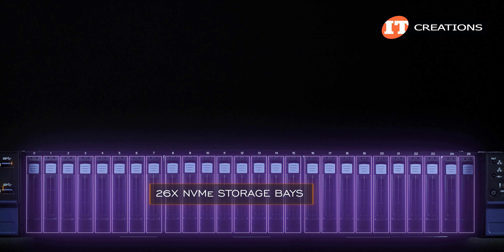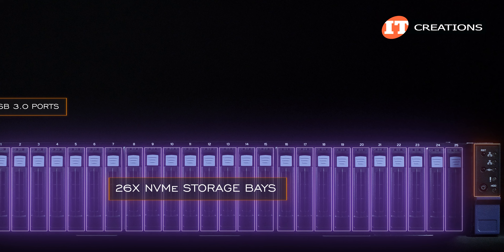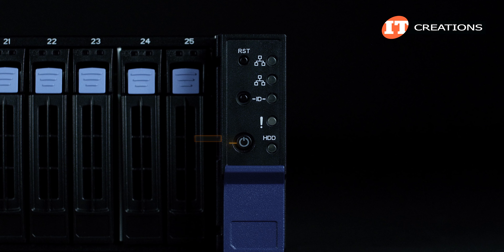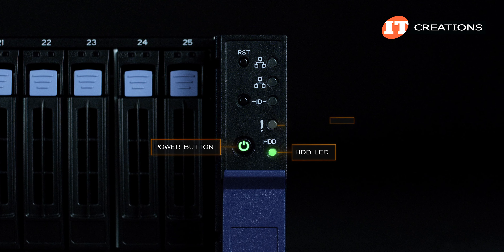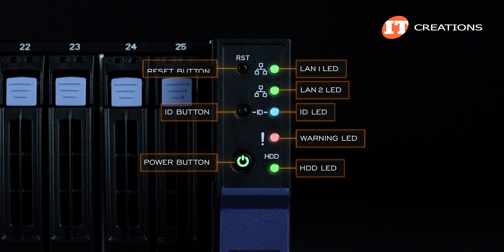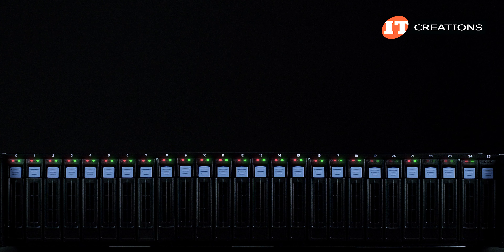On the front: 26 NVMe storage bays with two USB 3.0 ports on the left and a small control panel on the right. The control panel features the power button, an HDD LED, a warning LED, ID button and LED, and two LEDs for LAN 1 and LAN 2 with a reset button right beside those. There are also a few LEDs on the hard drive trays for status.